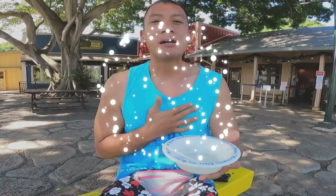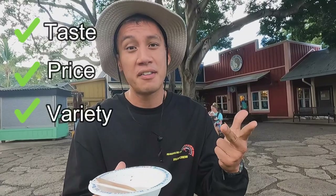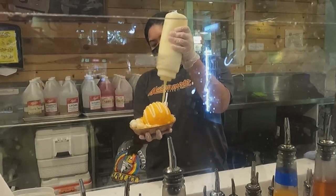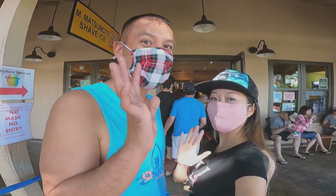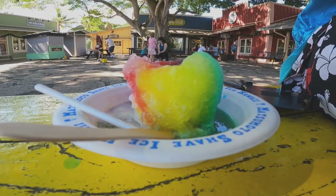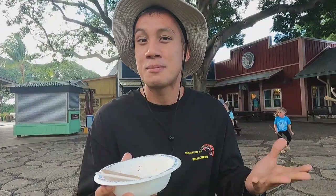I gotta say this place is amazing. I like the taste of this shave ice here — it's high quality. The price, you can't go wrong. The variety — they have 38 flavors and different types of toppings with the ice cream, the azuki beans, the condensed milk, and even the mochi balls. One thing special about this place is you get a really aloha vibe here that they really emphasize with the locals and the tourists. It's about the aloha spirit.